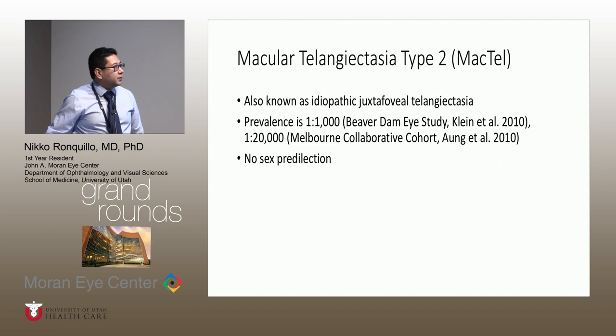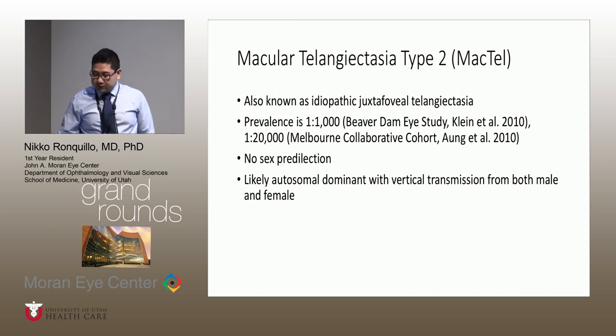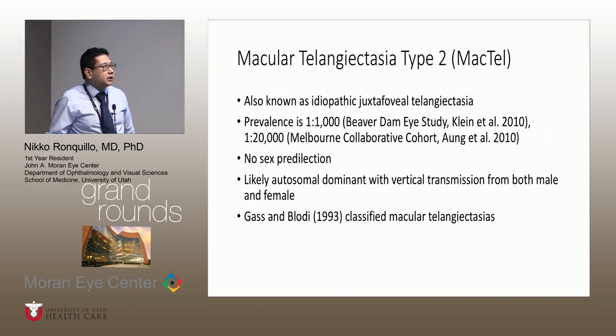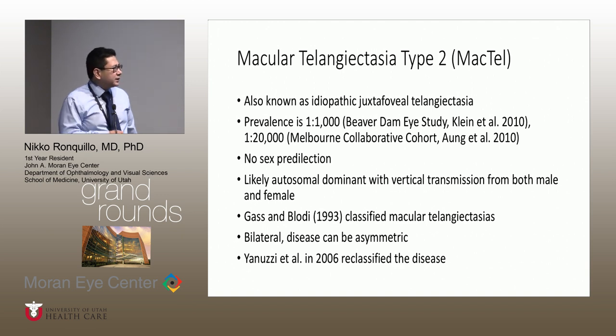We do not have any data suggesting males or females are more commonly affected. Macular telangiectasia is likely autosomal dominant because there is vertical transmission from both males and females. In 1993, Gass and Blodi classified the different macular telangiectasia into two to three types. Type 2, which we now call MacTel, is bilateral compared to type 1, which is usually unilateral. In 2006, Blodi and Yannuzzi published another paper reclassifying the disease, which is what we use now to understand natural history.